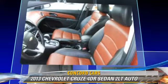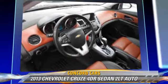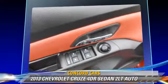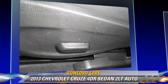Safety features include side airbags, traction control, and four-wheel ABS. Comfort and convenience features include heated seats, satellite radio, and a CD player with MP3.